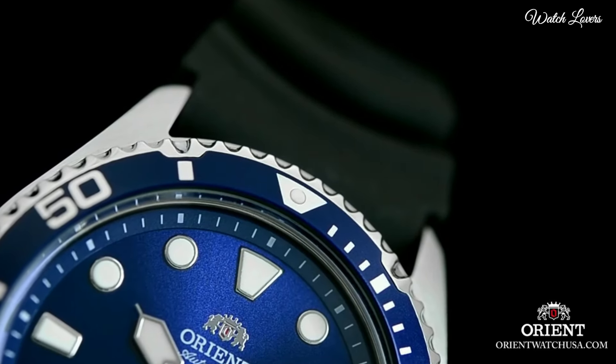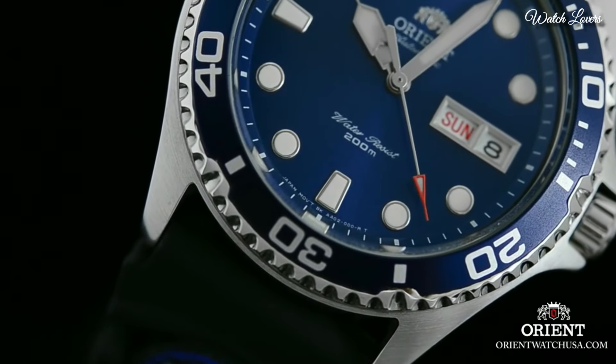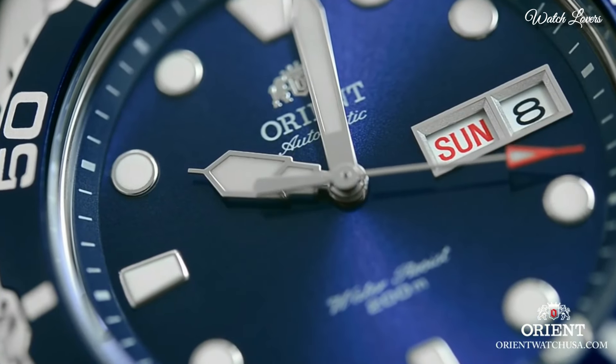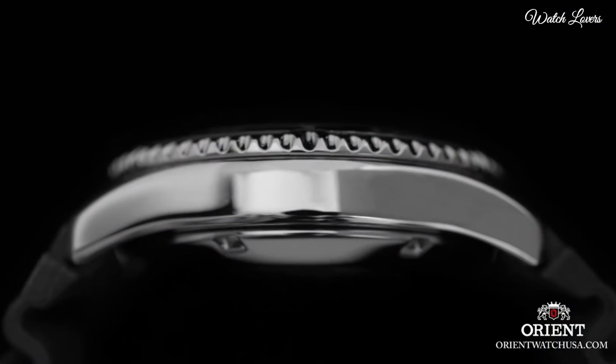Blue dial with silver tone hands and dot hour markers. Dial type: analog. Automatic movement. Scratch-resistant mineral crystal. Case size: 41.5mm.